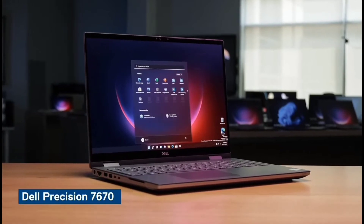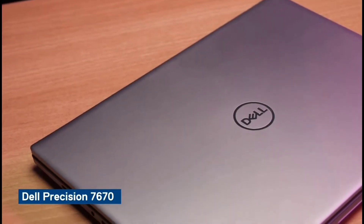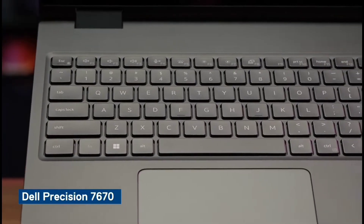For users requiring ultimate performance in a mobile workstation, the Precision 7670 is a thin, light and powerful laptop, providing a best-in-class customer experience.